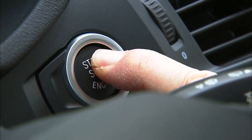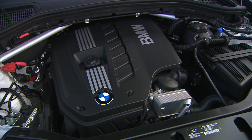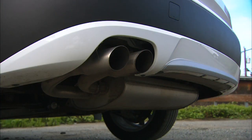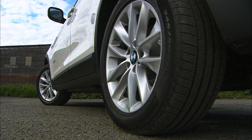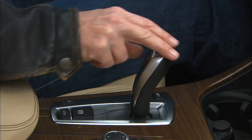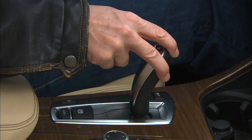My tester has the smaller of the two available engines, an inline-six with 240 horsepower. X-Drive, or all-wheel drive to you and me, is standard on the X3. So is an eight-speed automatic transmission.